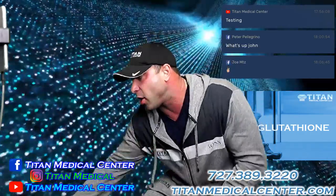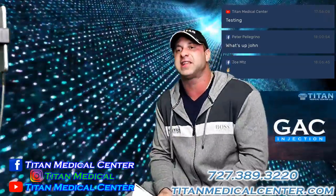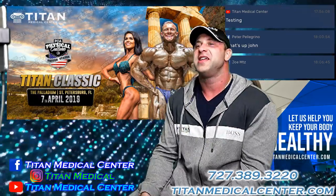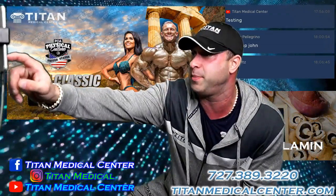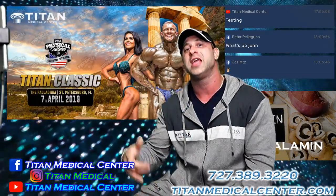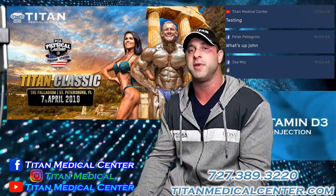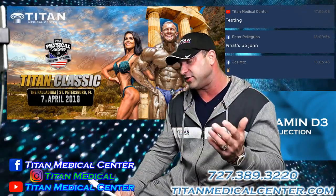The PCA Classic is coming up April 7th. We'll be at the Titan Classic here in St. Petersburg, Florida. If you want to compete, you can do that, or come support the event. Shout out to Ian Harrison and Kevin Taylor — thank you guys. It's going to be awesome. I look forward to this year being a really cool ride with Titan and all the different events we're covering.